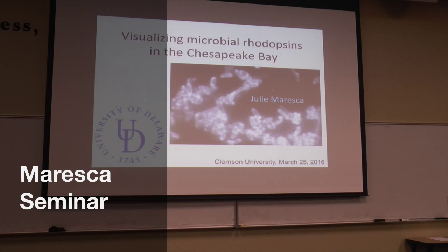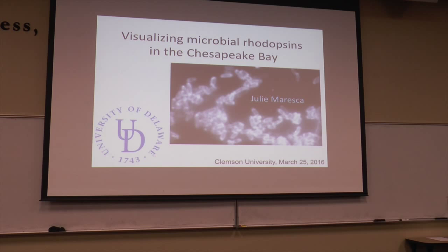Today we're going to welcome Julie Moresta. She did her biology, got a BA in biology at the University of Chicago, and then she went to Penn State and got her PhD in biochemistry and molecular biology, working in Don Bryan's lab on cyanobacteria.